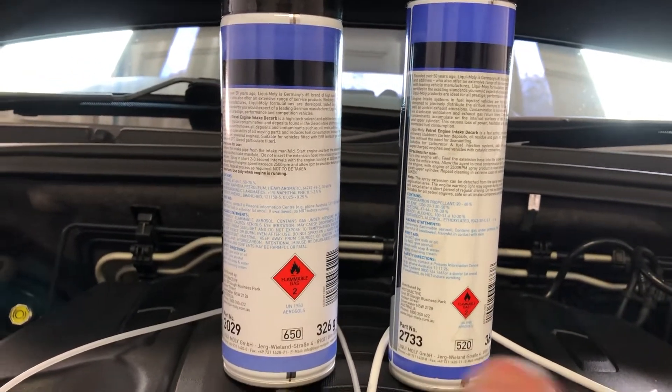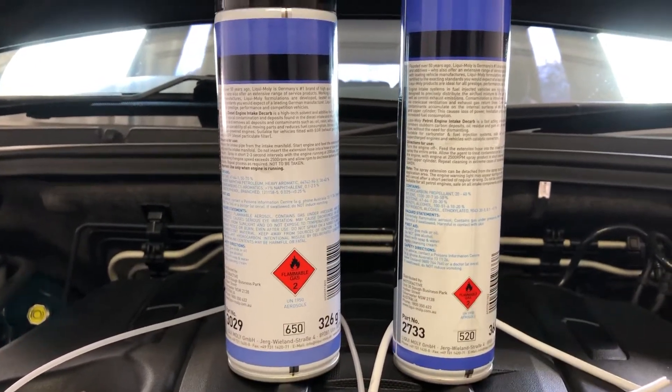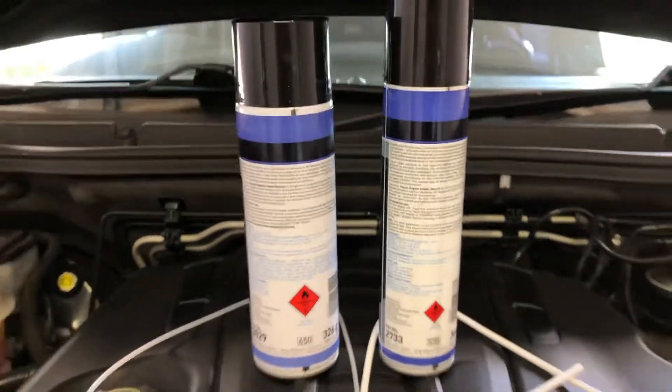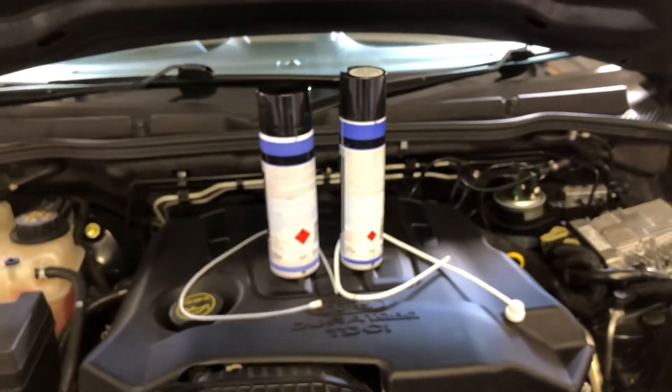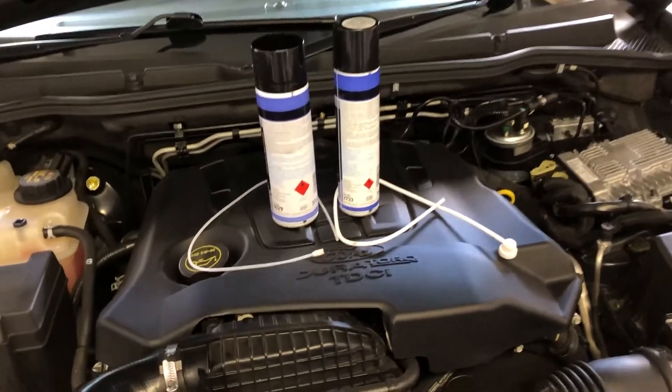I probably wouldn't run the petrol version in a diesel or the diesel version in a petrol, given they're about the same price and they make a specific one for each. Just use your brain and use the one that you need.